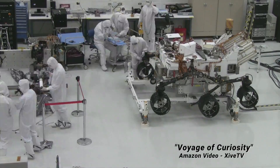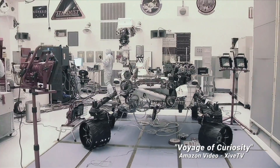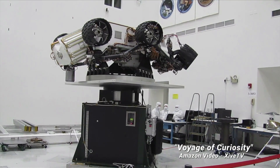Designed and built at NASA Caltech's Jet Propulsion Laboratory, every component of this rolling lab was tested, tweaked, retested, and refined.